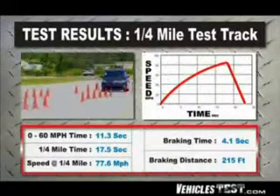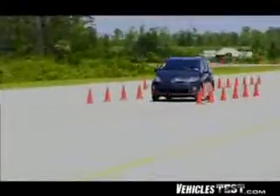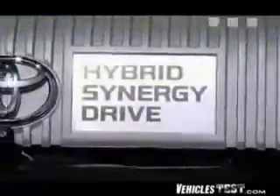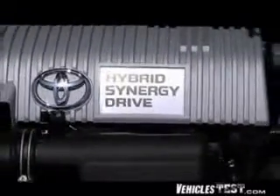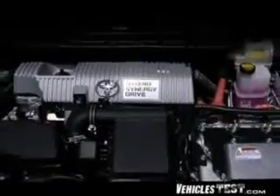The Prius is also exceptionally quiet, recording just 65 decibels at highway speeds. Now let's take a good look at this Hybrid Synergy Drive, which is 90% newly developed in the gen 3 version.